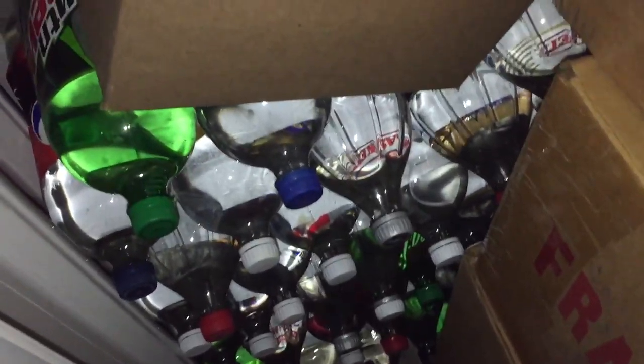These boxes here are meals ready to eat. And back here is just a small smidgen of my water stores — all goes back there.